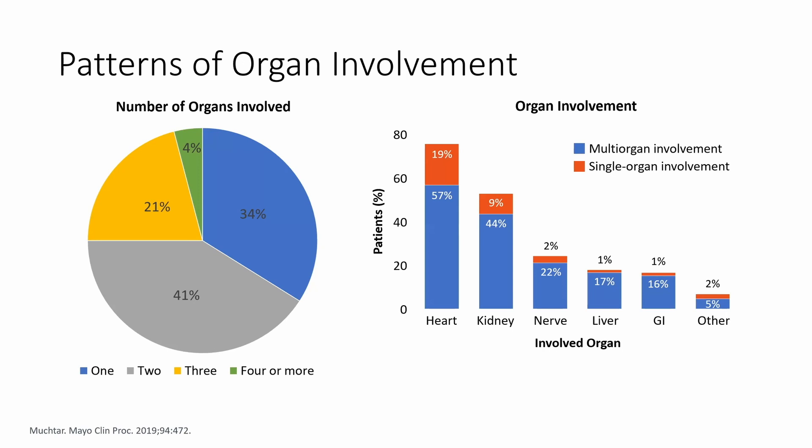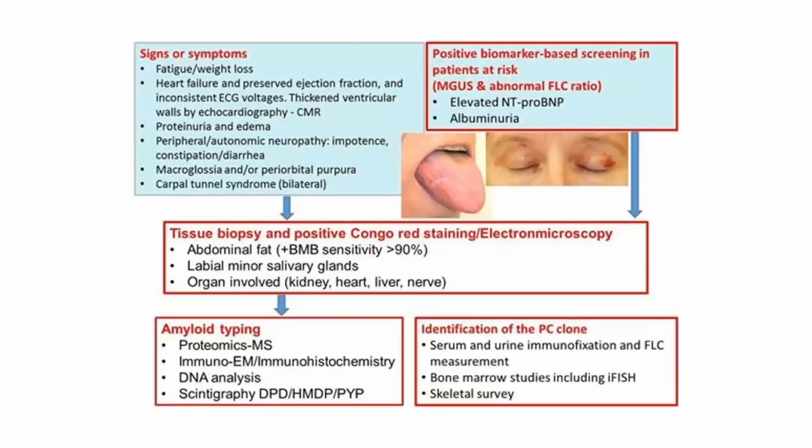So it's good to be aware. From these graphs you can see the number of organs involved: only 34-35% of the time it's one organ, 41% of the time it's two, 21% of the time it's three, and about 4% is four or more. I'll go step-by-step through the signs, symptoms, diagnosis, typing, and treatment.